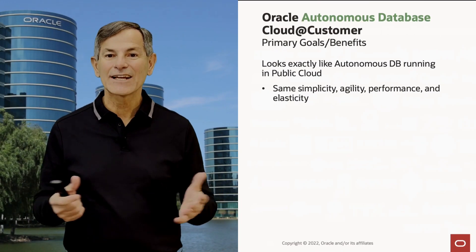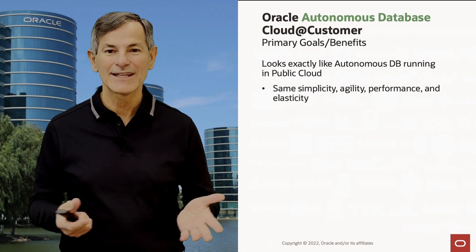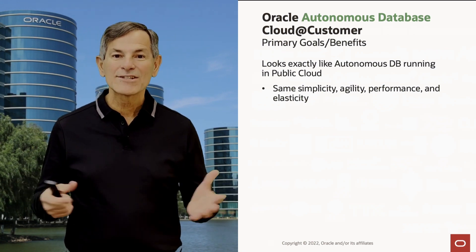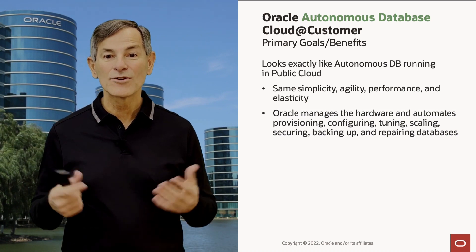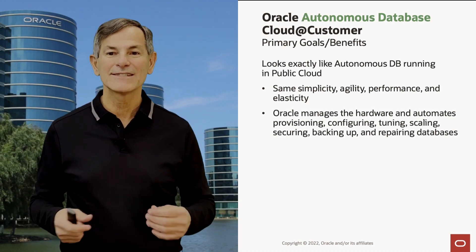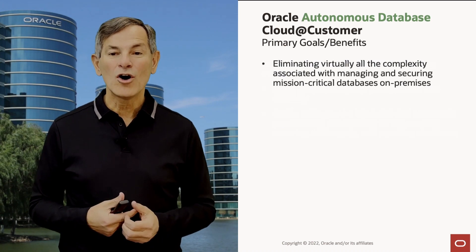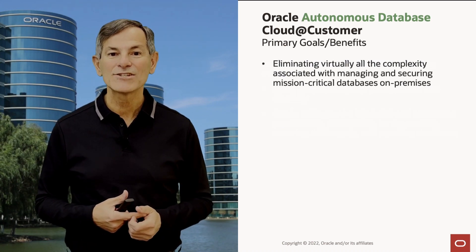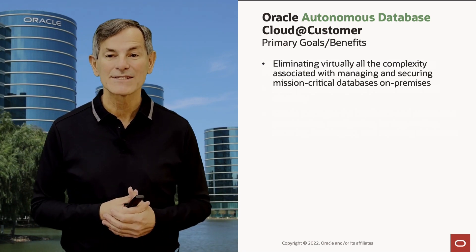Autonomous Database on Exadata Cloud at Customer looks exactly like Autonomous Database running in the public cloud — the same simplicity, agility, performance, and elasticity. Oracle manages everything: the hardware, automated provisioning, configuring, tuning, scaling, securing, backing up, repairing, and disaster recovery. We eliminate virtually all the complexity associated with managing and securing mission-critical databases, and we do that in an on-premise deployment.